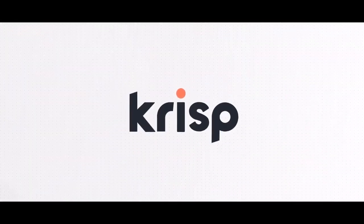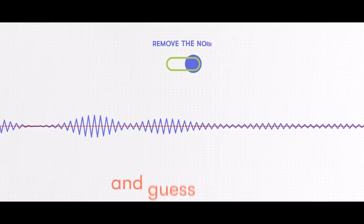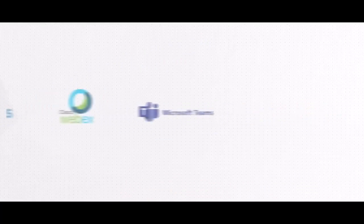Crisp is an AI-powered tool that bi-directionally mutes all background noise during conference calls in real time. And guess what? You can use Crisp with any conferencing app.